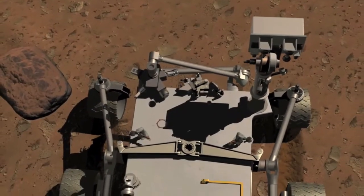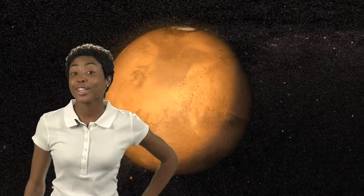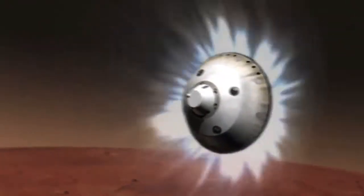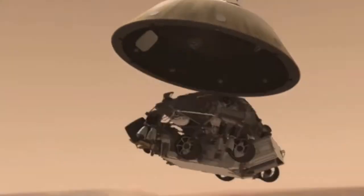We have a giant rover — it's a 2,000-pound rover, the biggest thing we've ever sent to another planetary surface. Just landing that on a planet with an atmosphere is one of the biggest challenges. When the spacecraft carrying Curiosity arrives at Mars, it will begin its descent into the Martian atmosphere, guided by small rockets as it makes its way toward the surface. A huge parachute will then deploy to further slow the speed of the descending spacecraft. The spacecraft will open, and the rover will eventually separate from its final delivery system, the sky crane.